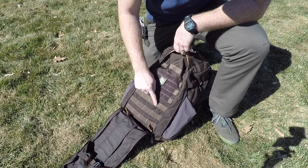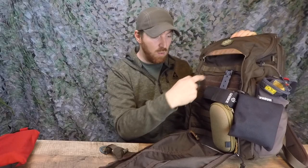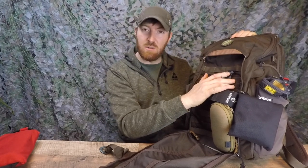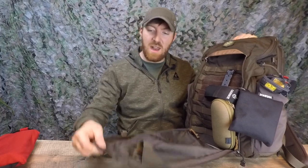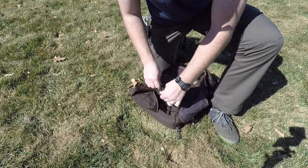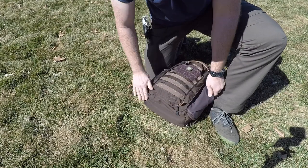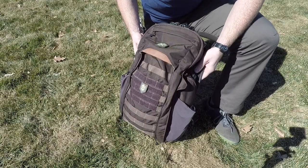This is a MOLLE-compatible panel — you can attach anything MOLLE-compatible you want. There's also a large velcro section, probably about five by six inches, so you can run a velcro-backed pouch or a tear-away IFAK. You can also roll the entire panel up and stow it underneath the pack, so you always have the MOLLE panel exposed and accessible if you don't need to hide anything.